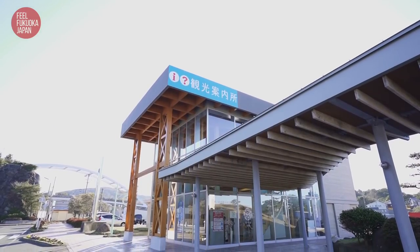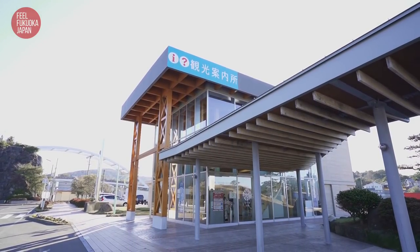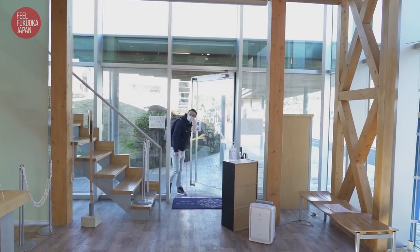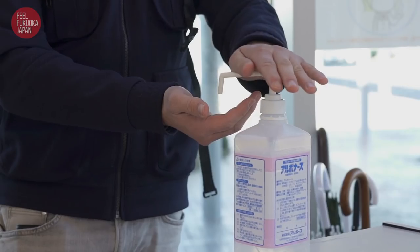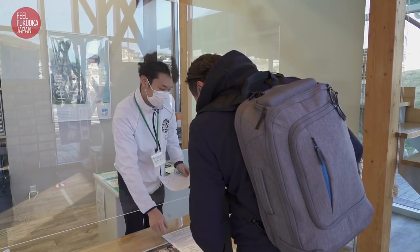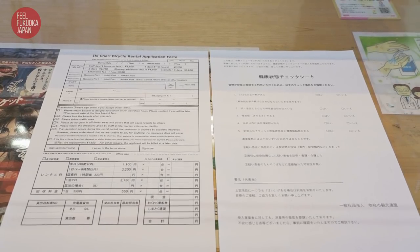This time we decided to rent an Iki Chari. In order to rent, you'll first need to show some ID and complete a health check.